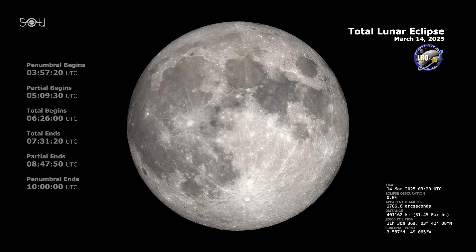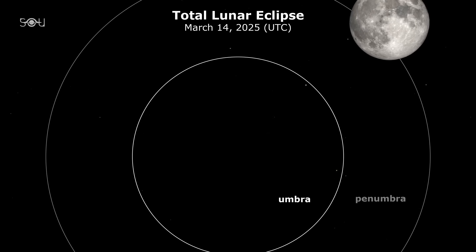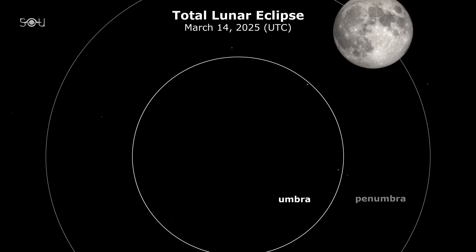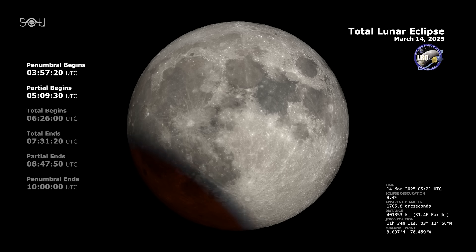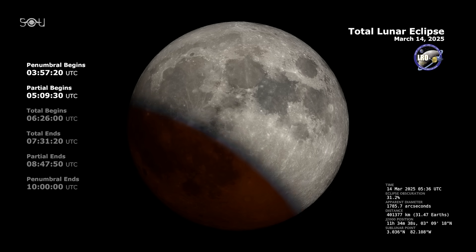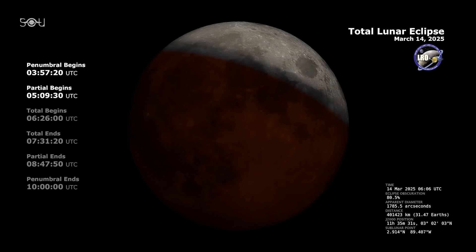According to GMT, the upcoming lunar eclipse will occur on March 14th — Pi Day. The penumbral eclipse will begin at 3:57 am GMT on March 14th, or 11:57 pm EDT on March 13th. Earth's penumbra is the outer part of the shadow; during this phase the Moon enters it, causing a subtle dimming that is often difficult to notice with the naked eye. The partial eclipse will begin at 1:09 am EDT, when the Moon starts moving into Earth's darker inner shadow — the umbra. At this stage, it will appear as if a bite is being taken out of the lunar disk, with the shadowed region looking significantly darker.